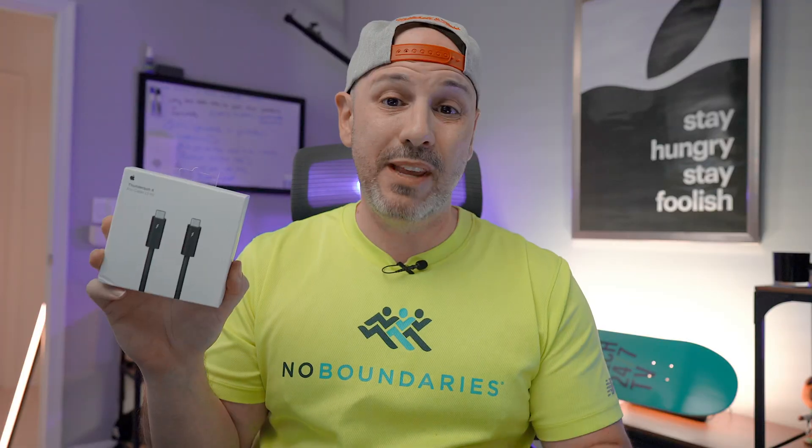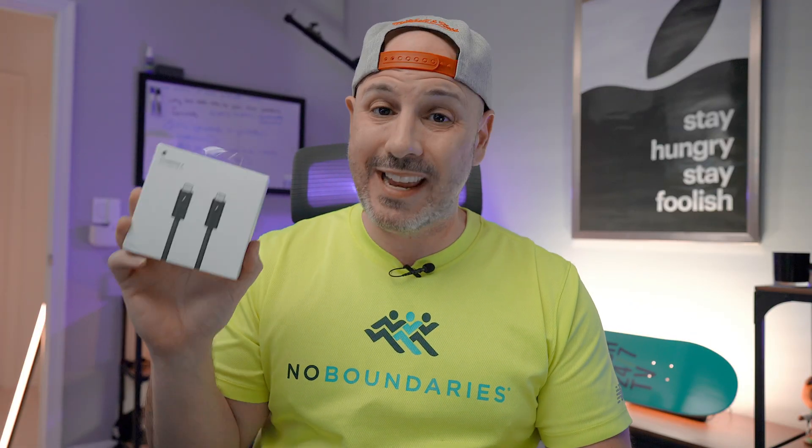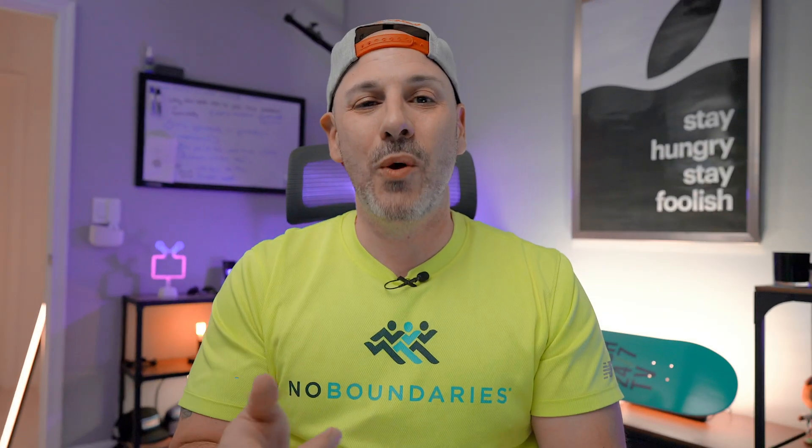You are in the right place because in today's video we're going to talk about why this Thunderbolt 4 cable is not only a great value — I'm going to give you five reasons why it's the best cable on the market and why most people should buy it if they need a Thunderbolt cable. What is going on everybody, it is Mike, welcome back to the channel!